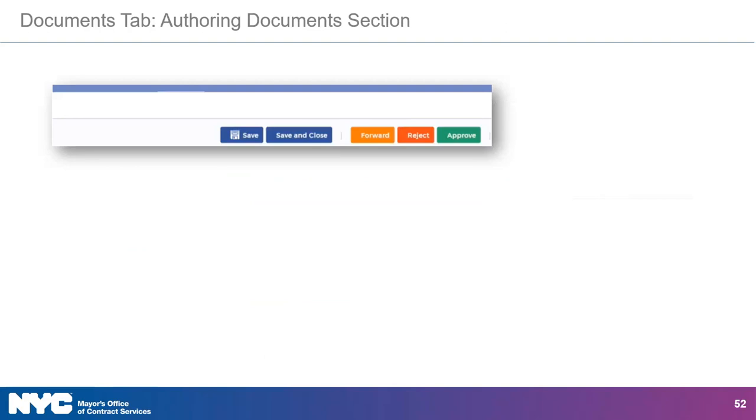When the authoring document is opened, there will be action buttons at the top of the page. They correspond to actions you can take at this phase of your review. Clicking the Forward button allows you to forward the task to another vendor contact. Clicking the Reject button rejects the task and sends it back to the agency — Passport will require you to explain why. Clicking the Approve button approves the task and will allow for the signature task to be initiated. Be sure to click the Save or Save and Close button to save your work before moving on.